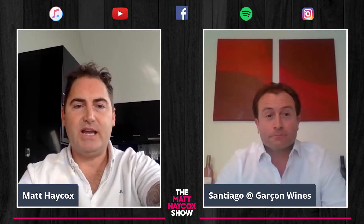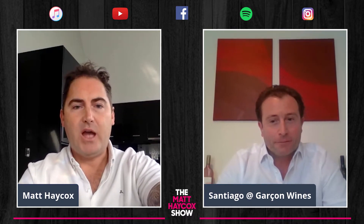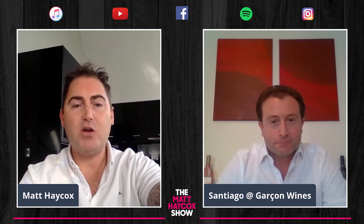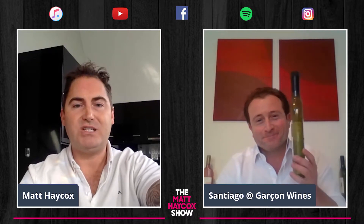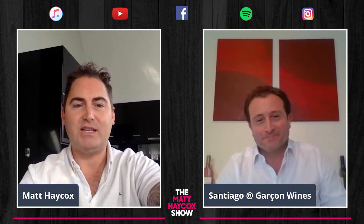It's Matt Haycox here and we are here for another lockdown podcast recording on the 23rd of April. I'm here today with Santiago Navarro, who is the founder and CEO of the London-based startup called Garcon Wines. He's reinvented the traditional 750ml wine bottle by making flat wine bottles which are 100% recycled and can be posted through the letterbox.